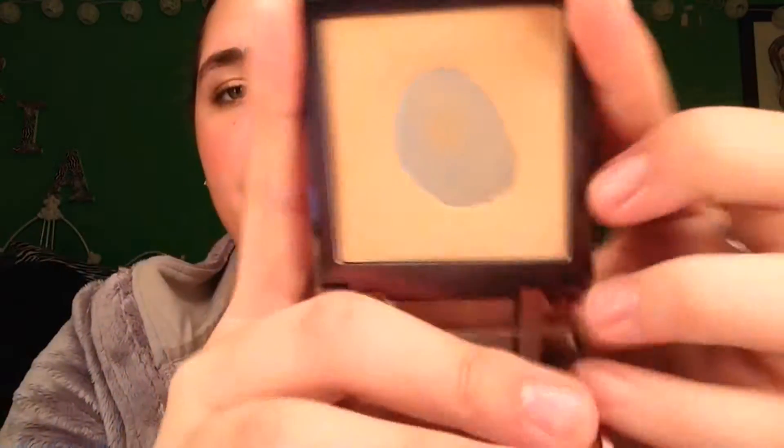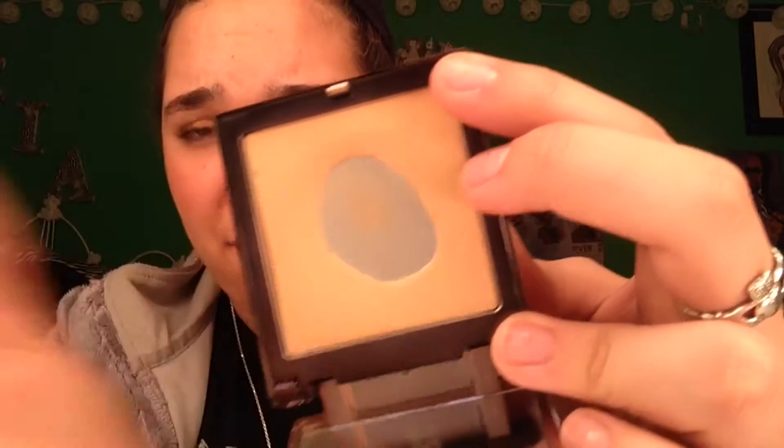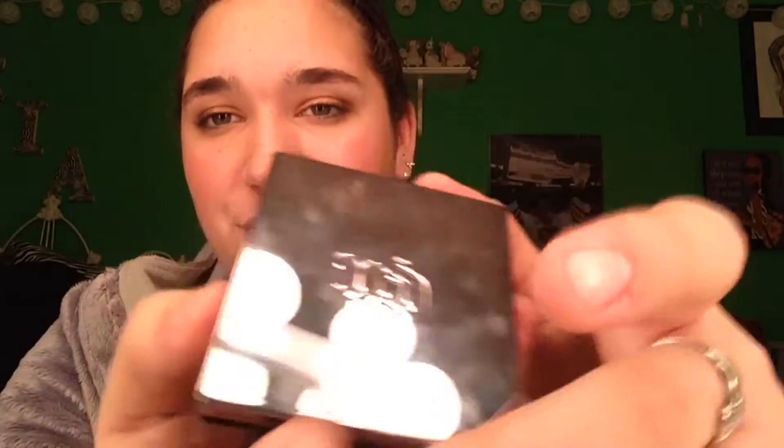Next is powder and I have two. This is a setting powder from NARS — the translucent loose one. They have a pressed one that I want to try but for now this is great; it just makes my foundation look better. And then I have a pressed powder — this is my Urban Decay Naked pressed powder. You can see how much I've loved this and how much pan I've hit on it. I think the pan just says it all — it's the perfect pressed powder.